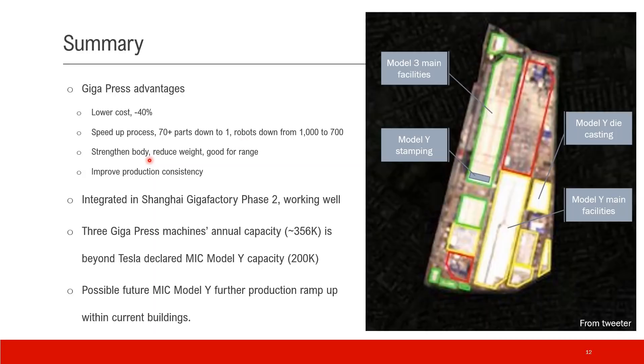The Gigapress casting part also strengthens the body, reduces weight, and is good for range. It also improves production consistency — there's only one part, so there's not much assembly uncertainty. We also know it is fully integrated in the Shanghai Gigafactory Phase 2 and is working very well according to the Tesla China President. The three Gigapress machines' estimated capacity is about 356,000 units, which is well beyond Tesla's declared Made-in-China Model Y capacity of 200,000 according to the Q4 release.